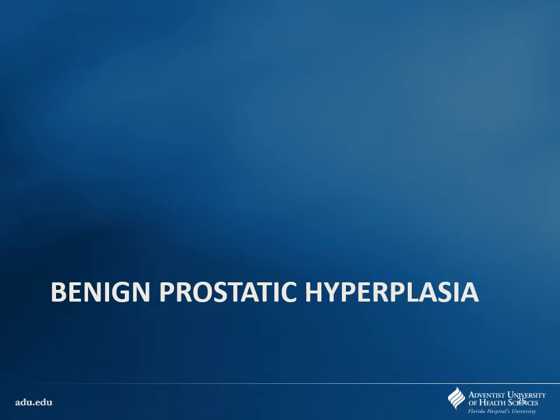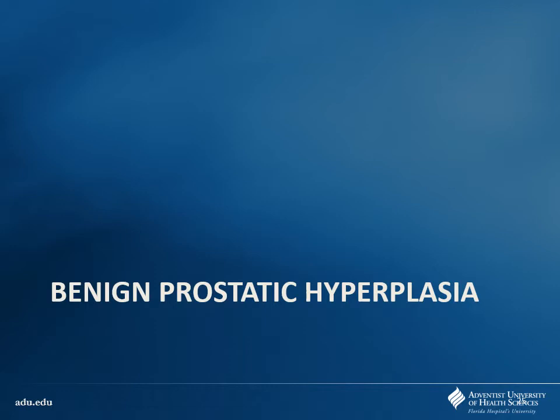Moving on — we're going to talk about benign prostatic hyperplasia, or BPH. This is pretty common especially in older gentlemen. There are kind of two phases where the prostate is going to grow. We'll talk about which medications are good based on comorbidities, side effects, all that. For some patients you may not need to do anything — the watchful waiting approach. We'll talk about alpha-1 antagonists, which we mentioned before for hypertension — not great drugs for hypertension, but now we have a good use for BPH. We'll also talk about five alpha-reductase inhibitors — anyone remember what those do? They convert testosterone to DHT, which is more potent than testosterone. Phosphodiesterase inhibitors can also be useful here, as well as anticholinergics and surgery.